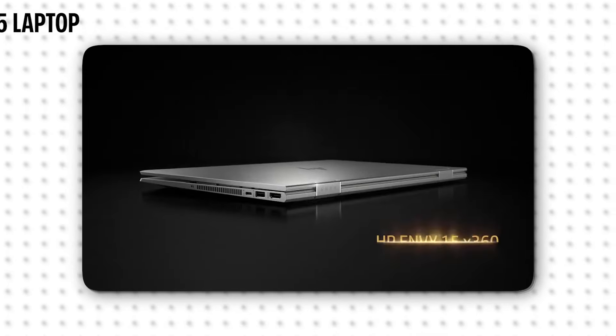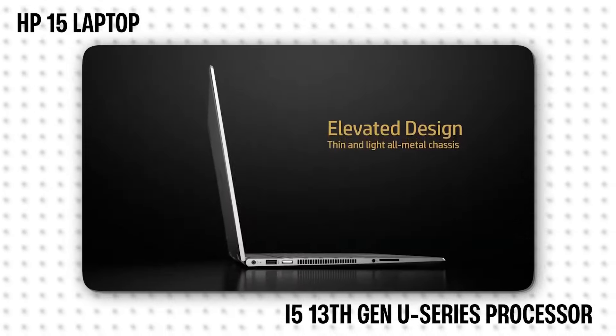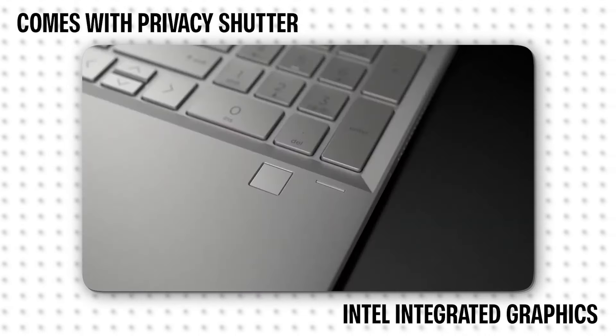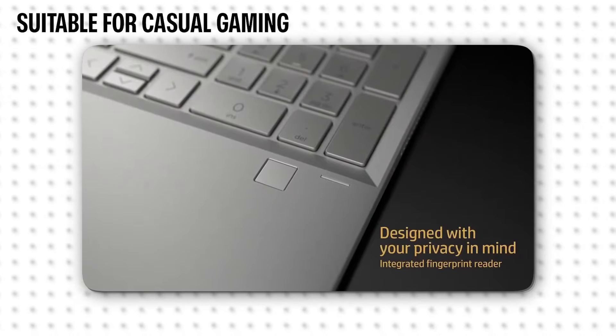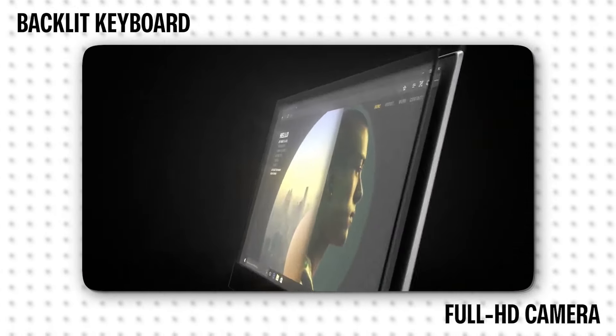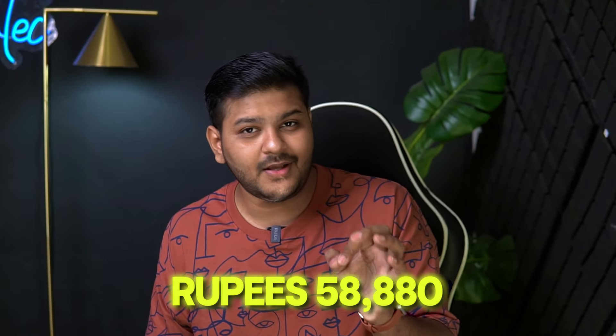And saving the best for last — an HP 15-inch laptop. It features the latest Intel Core i5 13th generation U-series processor, made for normal tasks. You get 8GB RAM, 512GB SSD, a privacy shutter, and Intel Iris Xe integrated graphics, which is a graphics unit inside the processor providing better graphics output — you can do a little bit of gaming but may need to compromise on quality. It also has a backlit keyboard, a full HD camera, and at 1.59kg it is a good lightweight option. HP has a good name for after-sales service. It is priced at 58,880 rupees, listed on Amazon — link in the description.